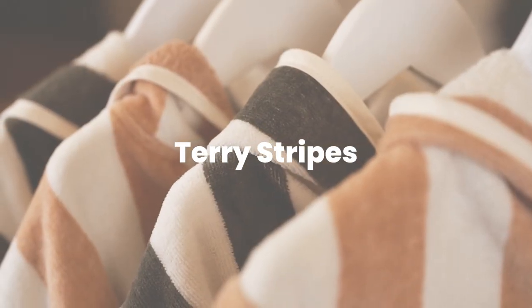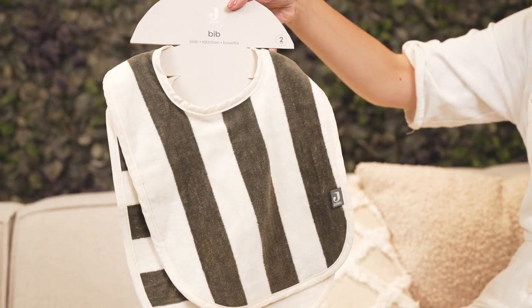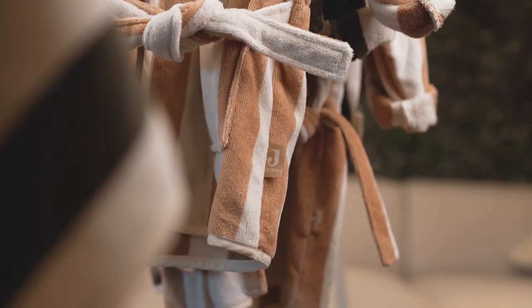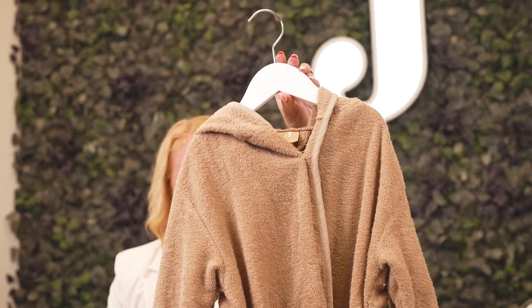We also have some new terry products. These have the GOTS certificate — GOTS means the Global Organic Textile Standards. The production of the products takes place in a very healthy and environmentally friendly manner. You can also see the GOTS label on the product. We have a lot of new products with the terry stripe in the color leaf green and biscuits, including washing cloths, bath capes, bath ponchos, and bath robes. We also added a new size in the bath robes — we already had the one-to-two size, and now we have three-to-four.